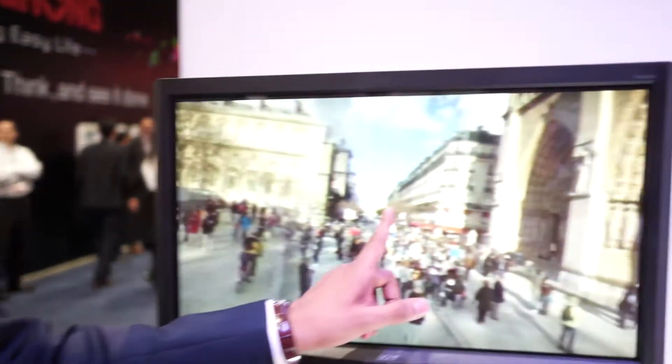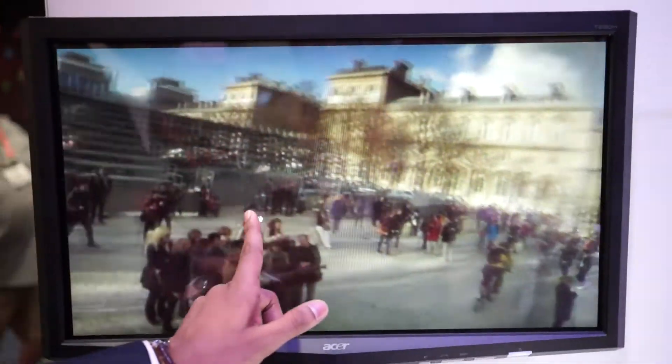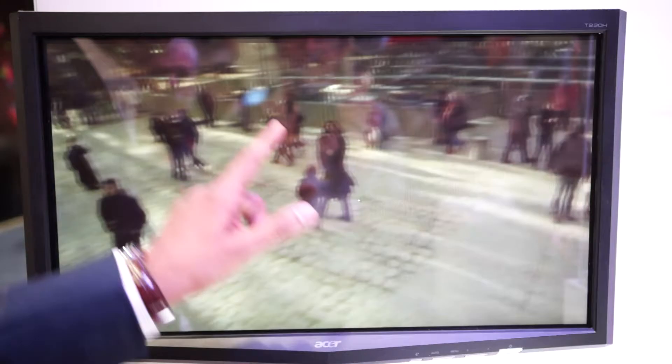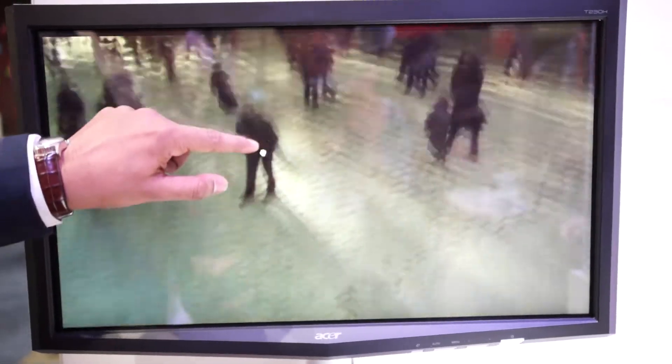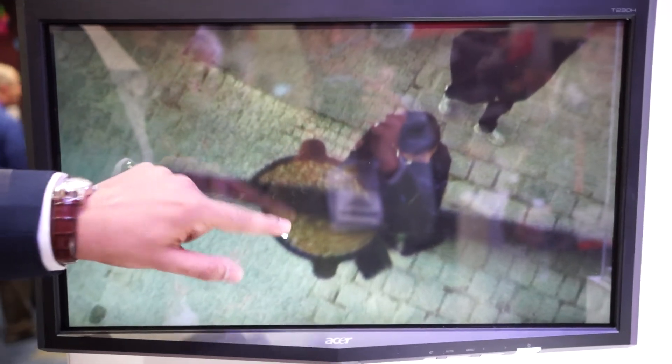So you've got a nice demo here on the television. This is one photo that's been taken. That's right. Let's find the photographer — where is he? The photographer is right here.